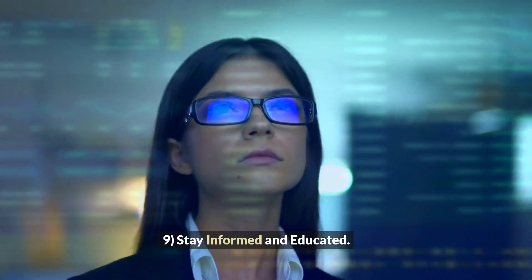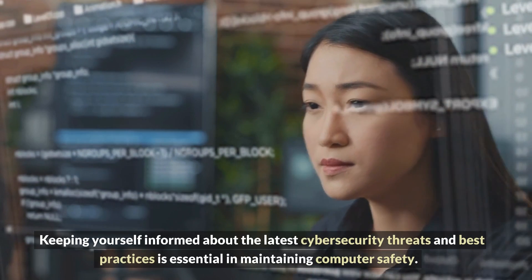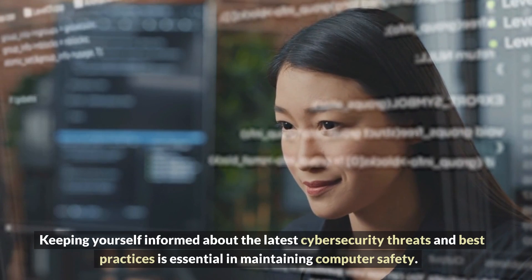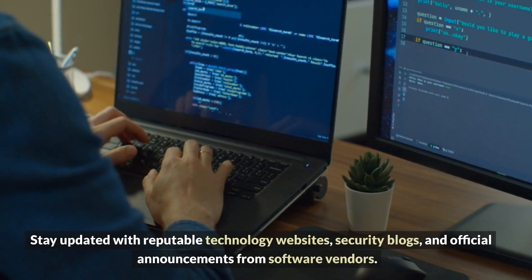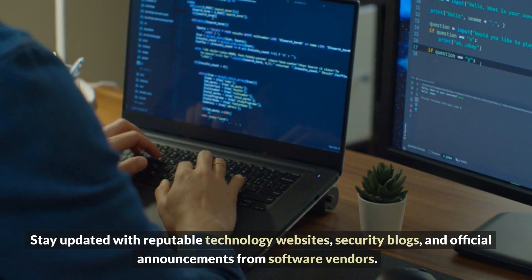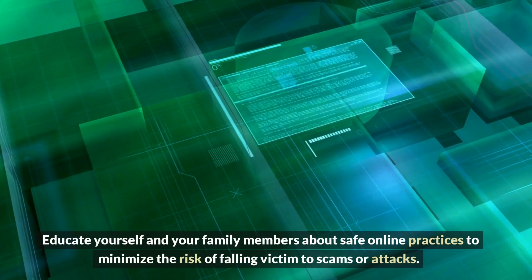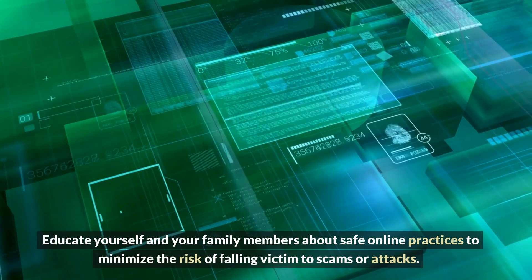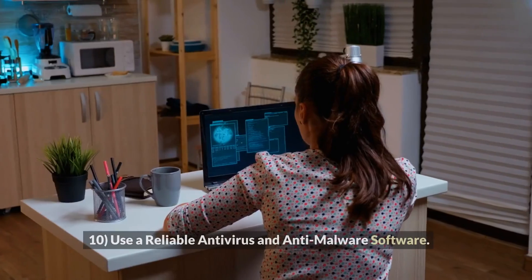Nine: Stay informed and educated. Keeping yourself informed about the latest cybersecurity threats and best practices is essential in maintaining computer safety. Stay updated with reputable technology websites, security blogs, and official announcements from software vendors. Educate yourself and your family members about safe online practices to minimize the risk of falling victim to scams or attacks.